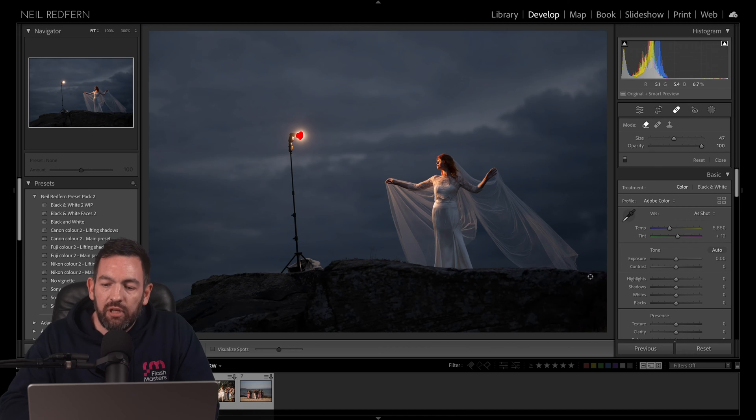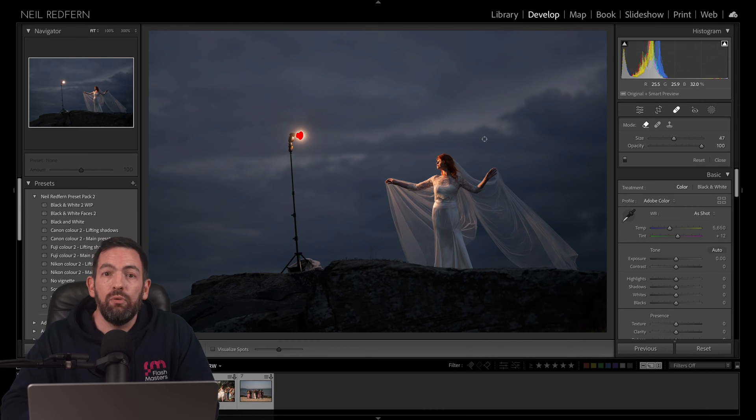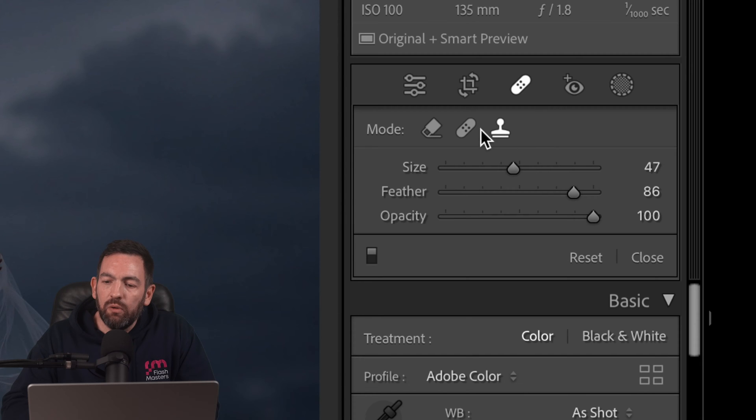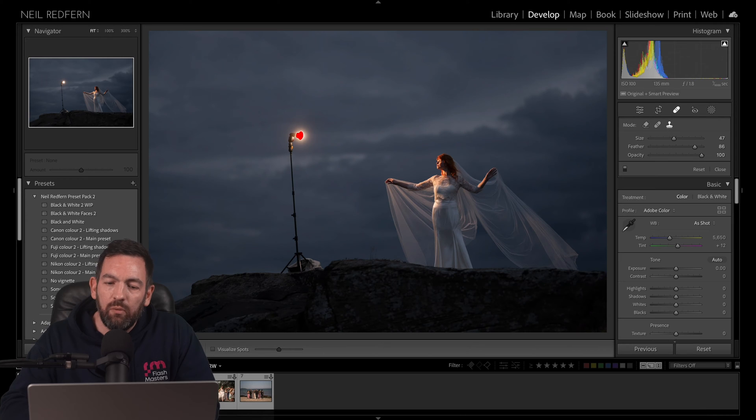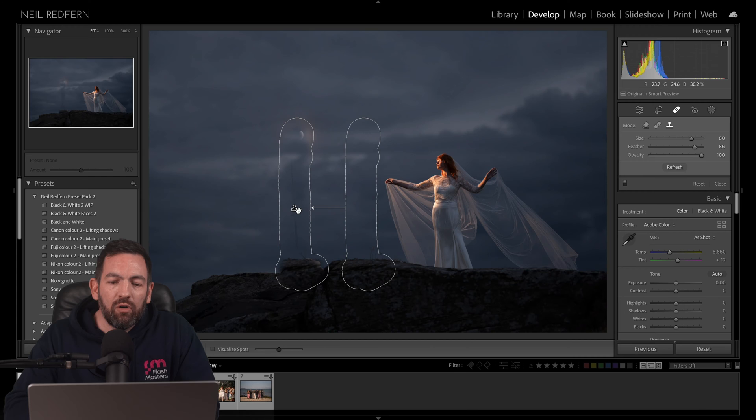We'll start with this image. All these images are just complete raw files — I've not done anything to them, literally just imported them. So the first thing I want to show you is the new Content Aware tool, which is under the healing section. This is really useful because previously, to really clone out things well, you had to use Photoshop. There was the clone tool and the healing tool, but they never really worked very well. So if I want to get rid of this speedlight, let's try it with the clone tool — you'd go over it and just hope Lightroom did a good job. And it rarely did — look how bad that ground is there. So not great.